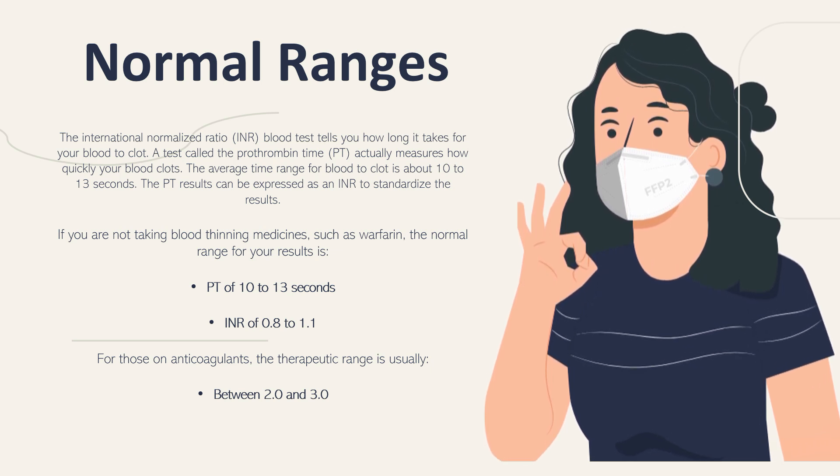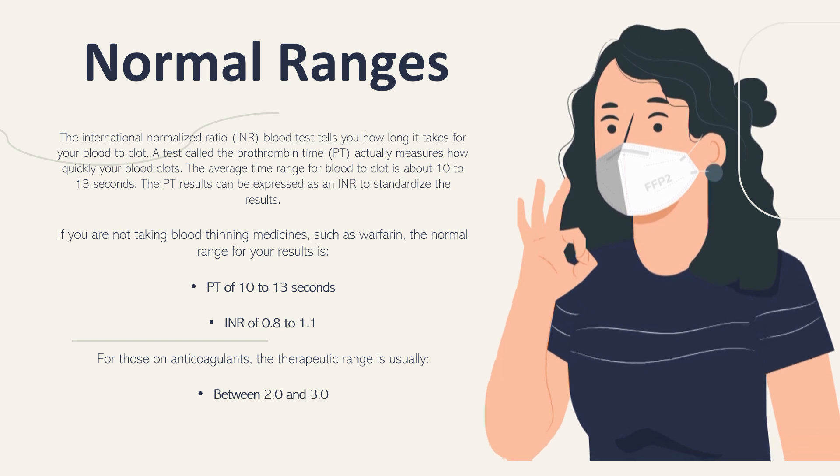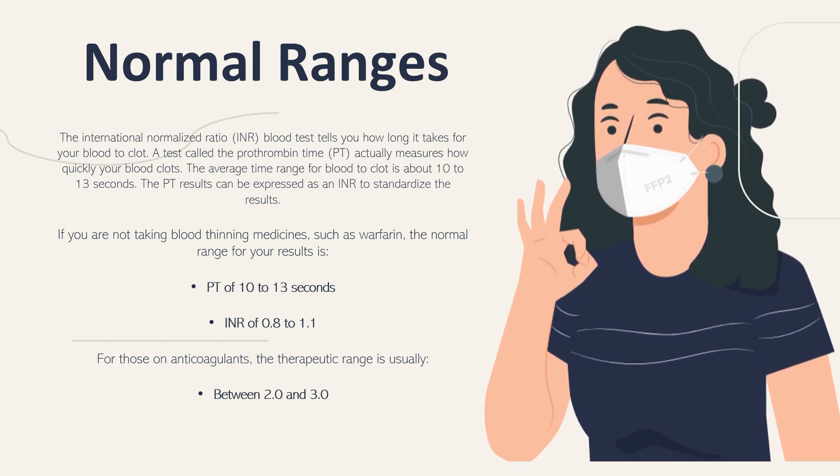For those who are on anticoagulant therapy, the therapeutic range is usually between 2 and 3 — so an INR of 2 to 3 for those on anticoagulant therapy.